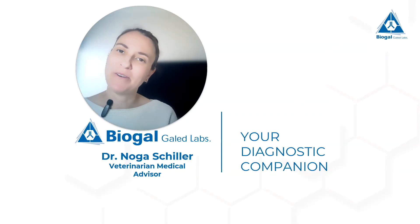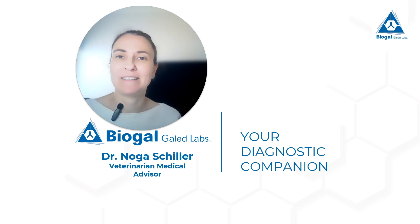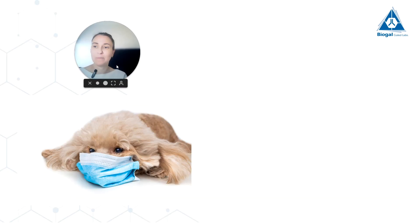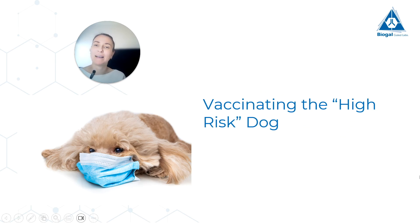Hello to whoever's watching this video. Thank you for joining me. My name is Dr. Noba Schiller and I am the Veterinary Medical Advisor at Biogal Labs, and I've also worked as a veterinarian in small animal practices for many years. This video is the fourth video in a series all about the world of canine vaccination, and today I want to talk about a more complex topic: vaccinating the high-risk dog.